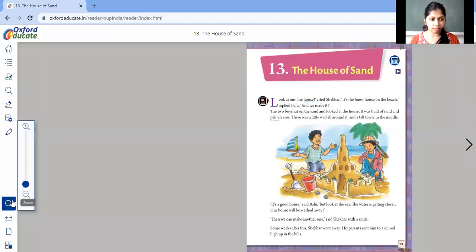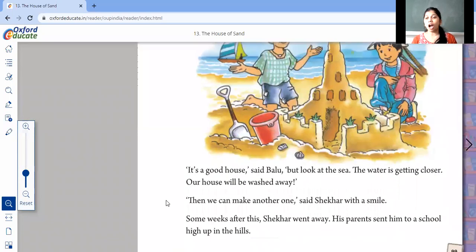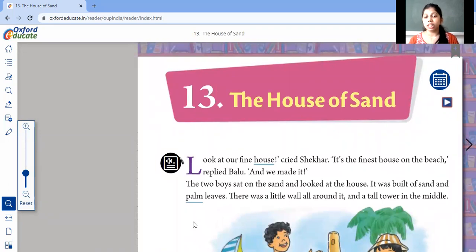Make a note that this is an SDL chapter. Let us start — I'll just share my screen. Chapter number 13: The House of Sand. "Look at our fine house," cried Shaker. "It's the finest house on the beach," replied Ballu. So here, Shaker and Ballu are friends and they are both making a sand castle — a house of sand. I'll read it again: "Look at our fine house," cried Shaker. "It's the finest house on the beach," replied Ballu.